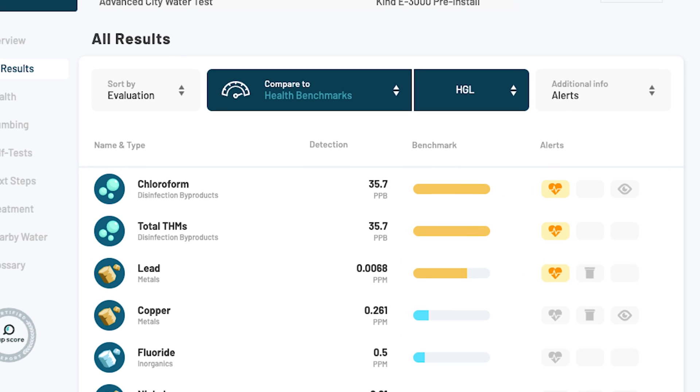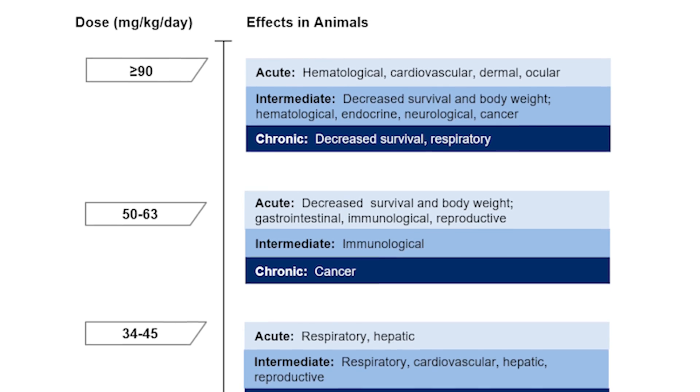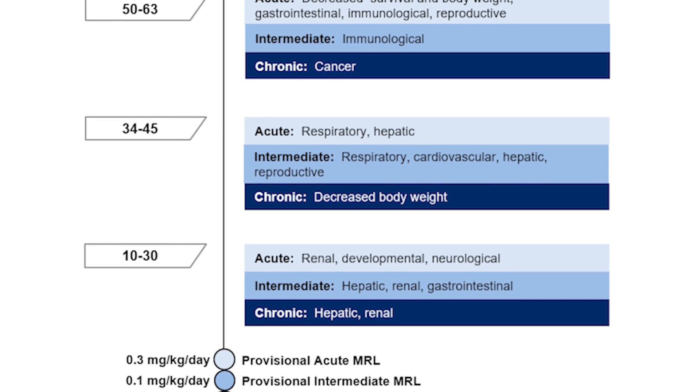Our pre-install test showed we had both chloroform, a disinfection byproduct, and lead in the water. This is significant because chloroform is carcinogenic and animal studies have shown it can impact multiple bodily systems including the kidneys, liver, immune system, and nervous system. And you've probably heard of lead, which is a bit more infamous and extremely toxic and dangerous, especially for kids.